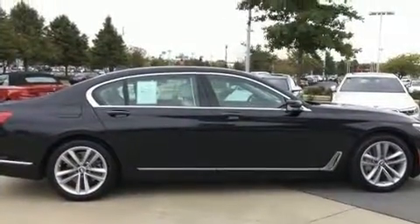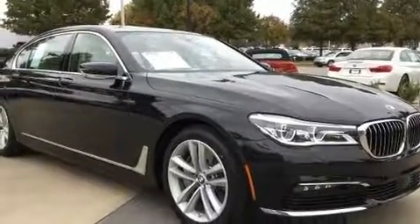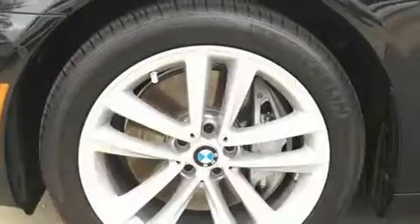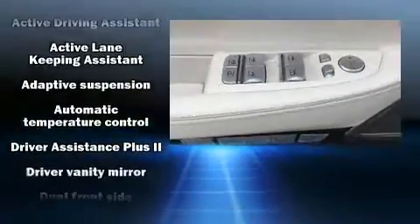BMW prioritized fit and finish, as evidenced by power trunk closing assist, front dual zone air conditioning, and voice-activated navigation. Audio features include a CD player with MP3 capability, a 20 gigabyte hard drive, and 16 speakers.